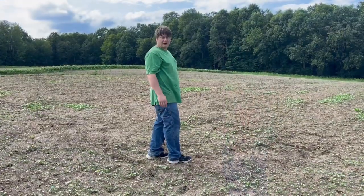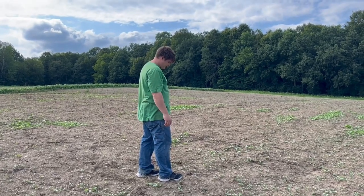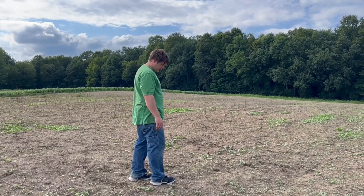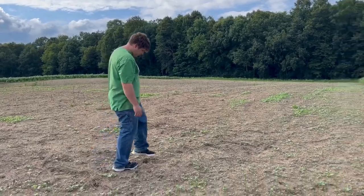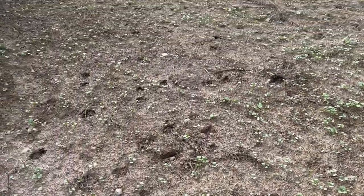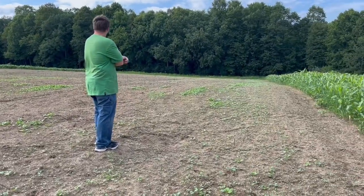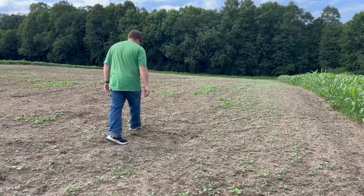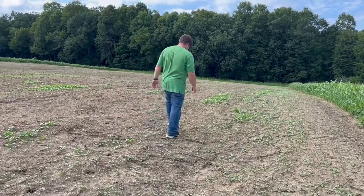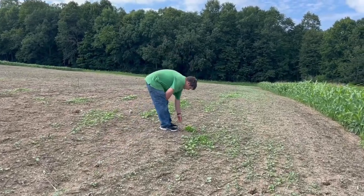We're on to our first section of the big field — one of the biggest sections we've got. Again it's coming up real nice. This does look like another kale. I don't remember exactly, but we've got some nice patches; it looks like it's coming up real nice. Got deer in here already, but yeah, this one looks slightly different than over there.